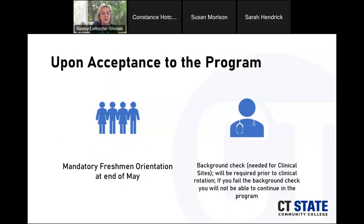Upon acceptance to the program, there is a mandatory freshman orientation at the end of May. At that time you will meet your class for the first time, get registered for classes, and meet someone from student affairs and financial aid. For full disclosure, a background check will be needed for the clinical sites. We don't start clinical until the spring semester and hospitals want the background check done 30 days prior, so we do the background check in the fall. If you have anything to clear up, do it now so you won't have trouble with the background check.